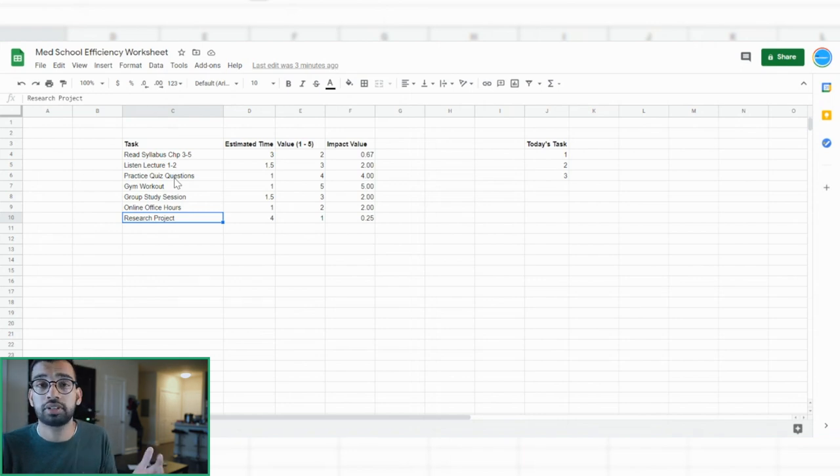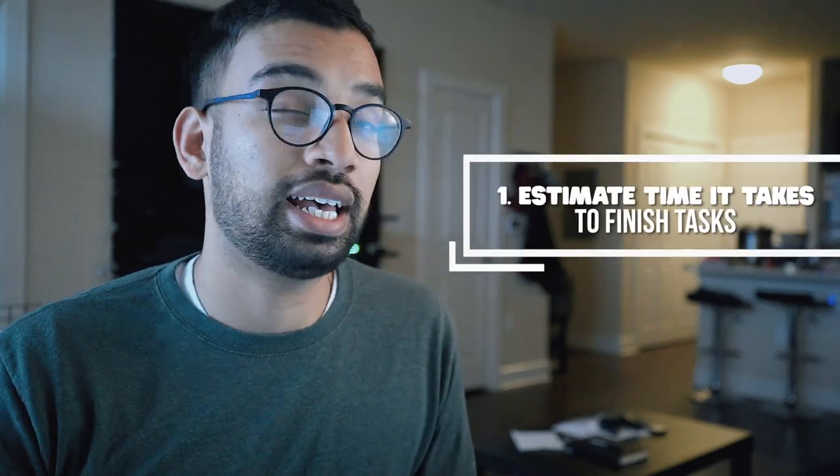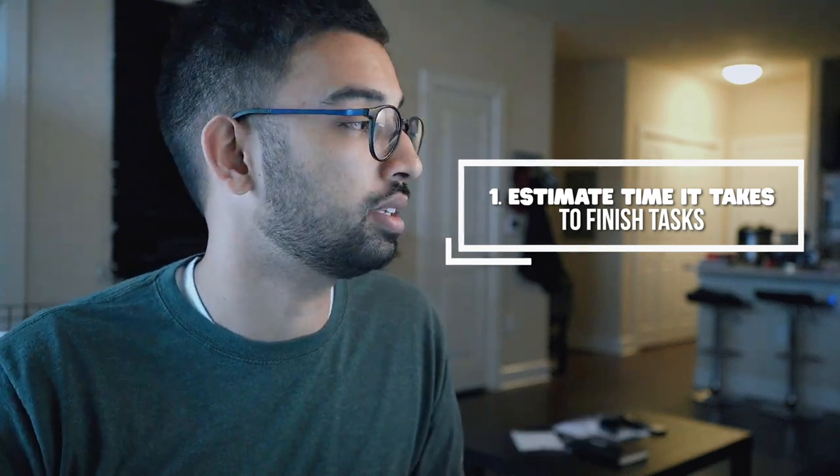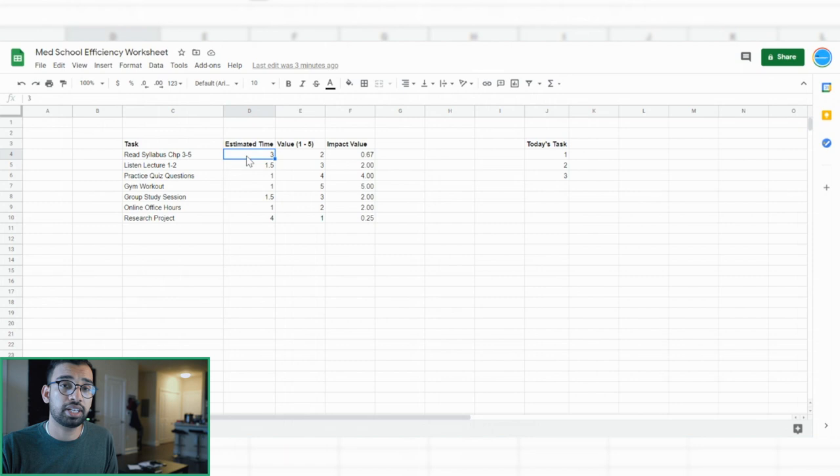Maybe there's a side project like a research project you're working on. You have lots of stuff going on and you want to make sure you get as much done as possible. The first thing I do is estimate in hours roughly how much time each task will take. So your syllabus reading may take about three hours. Watching lectures one and two at one-and-a-half times speed — maybe three hours as well. You assign a specific time to each of your activities, and you can do this on a spreadsheet or a notebook.